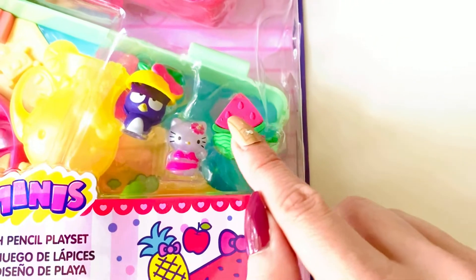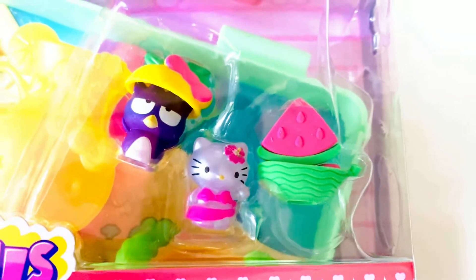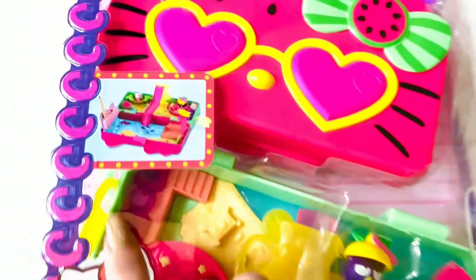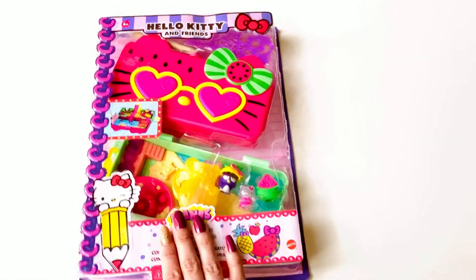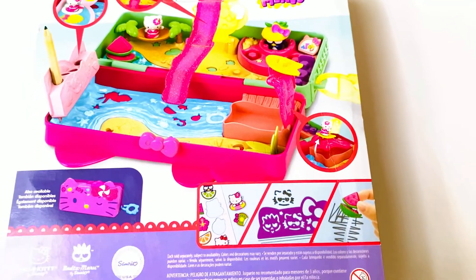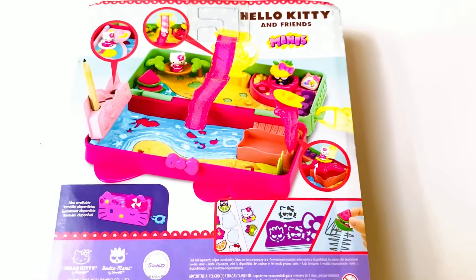This little watermelon is actually an eraser. It has a few little cute figurines, and you can see there's a little place to store your pencils on the side. This would be so cute for back-to-school or even just as a fun play item.